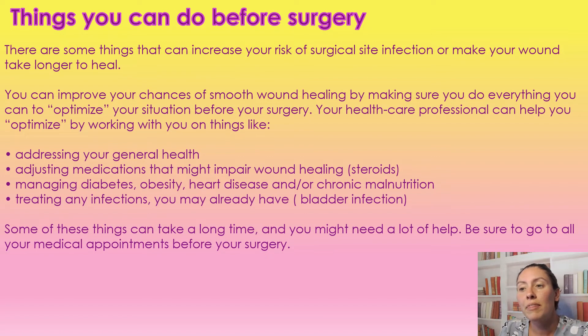Some things you can do before surgery to prevent surgical site infections — because there are things that actually do increase your risk of surgical site infection or make the wound take longer to heal. If a wound is taking longer to heal, there are more chances that you will get a bacterial infection there. You can improve your chances of smooth healing by making sure you do everything to optimize your situation before surgery.